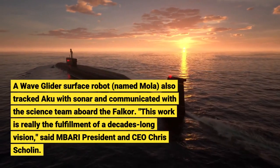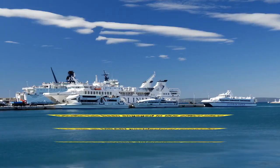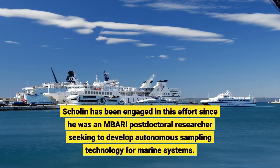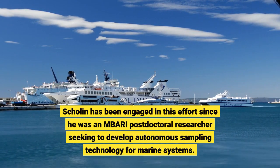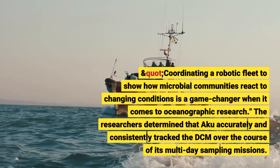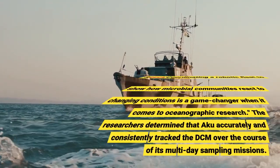This work is really the fulfillment of a decades-long vision, said MBARI's Sholin, who has been engaged in this effort since he was an MBARI postdoctoral researcher seeking to develop autonomous sampling technology for marine systems. Coordinating a robotic fleet to show how microbial communities react to changing conditions is a game-changer.